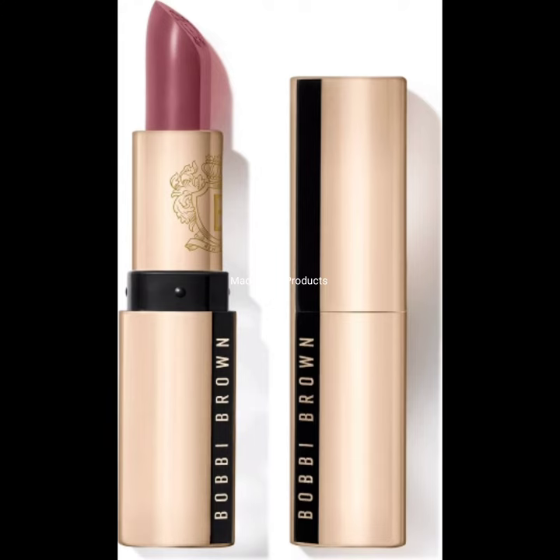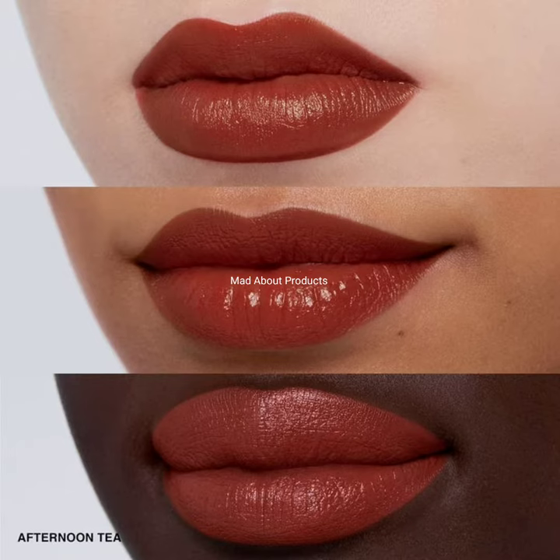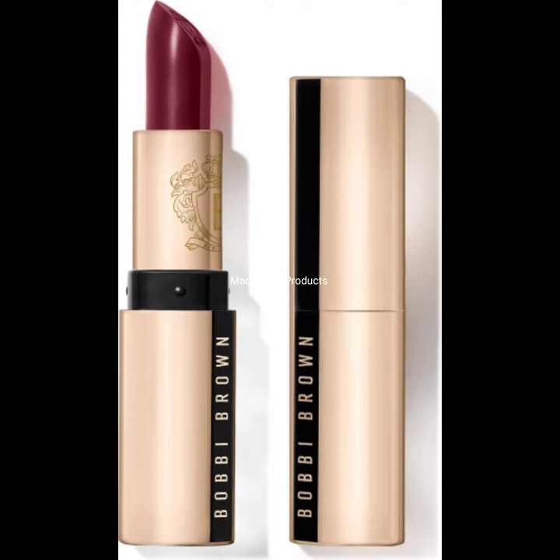These are infused statement lipsticks in universally flattering shades for lips that feel as luxe as they look. Here I'm attaching the pictures and swatches of these lipsticks. If you like this video, please give a big thumbs up.